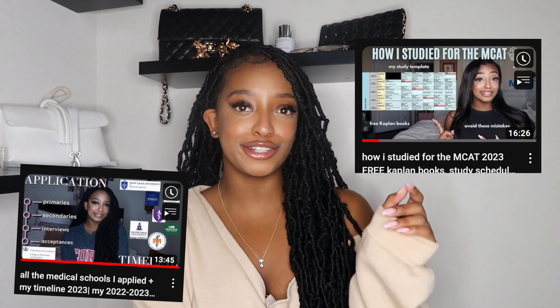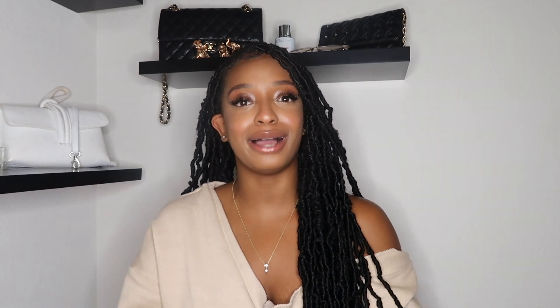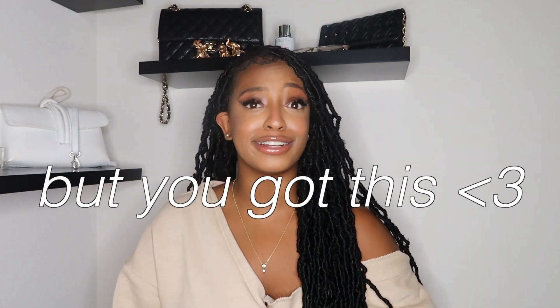I already have a couple of videos out where I've talked about my medical school cycle, like all the schools I applied to and my application cycle. But this video specifically, I'm gonna be sharing how I increased my MCAT score from a 495 to a 505 in two months — yes, two months. A 10-point MCAT score increase in two months. I'm sharing my tips and tricks because applying to med school and the MCAT is just so overwhelming and frustrating.